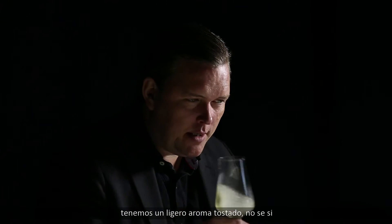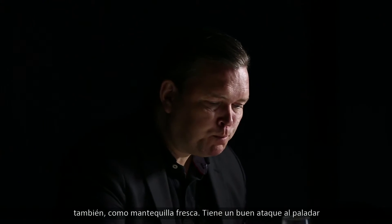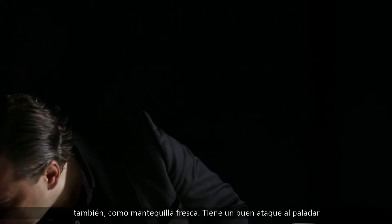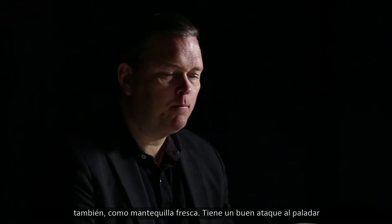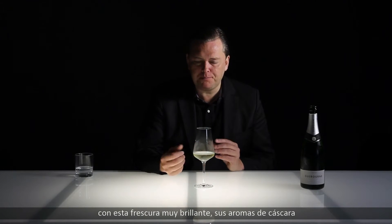Stone fruit like peach and apricot. There's also a slight hint of toastiness — I'm not sure if oak is involved — but a very nice touch of toastiness there, and some creaminess like fresh butter as well.